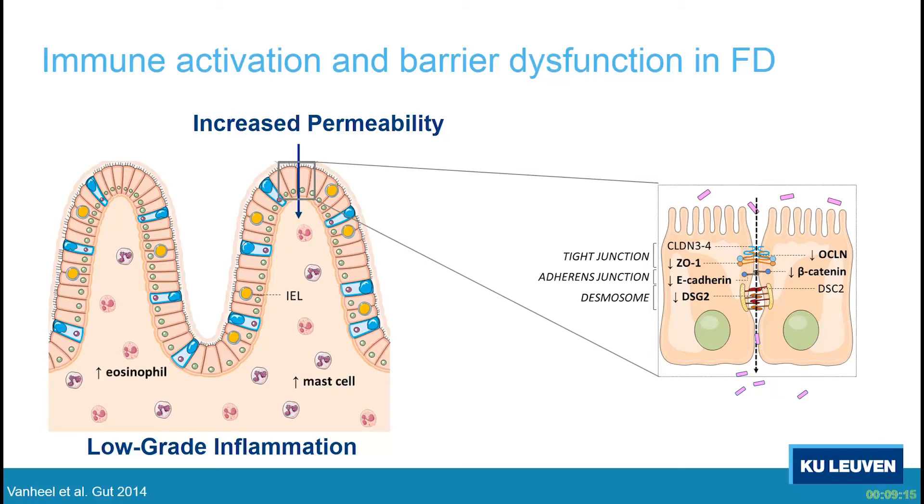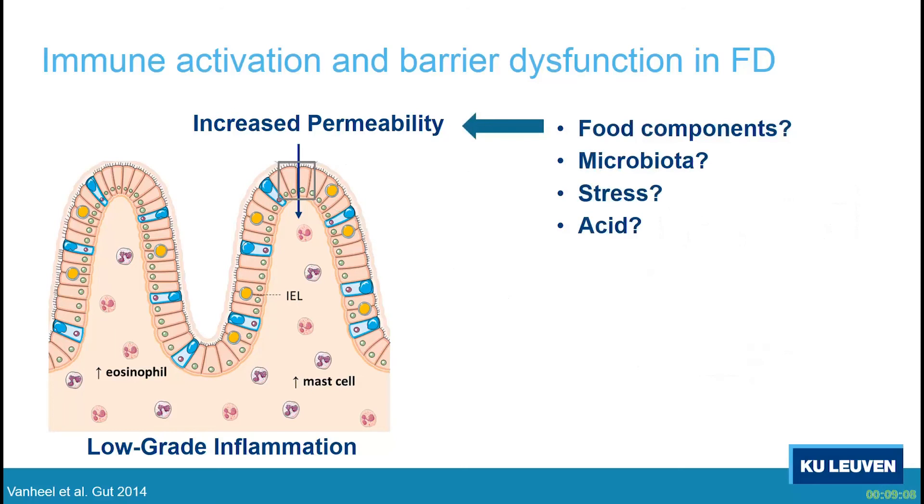However, we find increased permeability but don't know the underlying cause. Possible reasons include food components, gluten, FODMAPs, and so on — all of these are being investigated. There may also be a role for the microbiota. We know that psychological stress can impair permeability, as shown in healthy volunteers, which may also play a role in functional dyspepsia. And there can be a role for other luminal components such as bile and also acid.